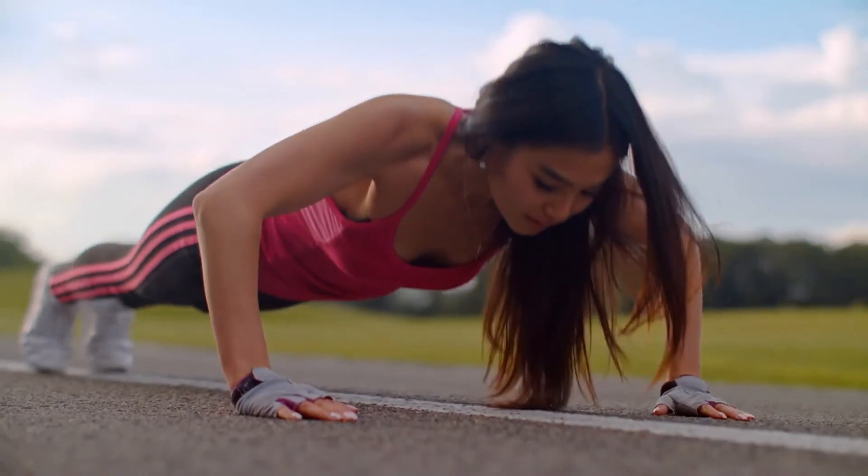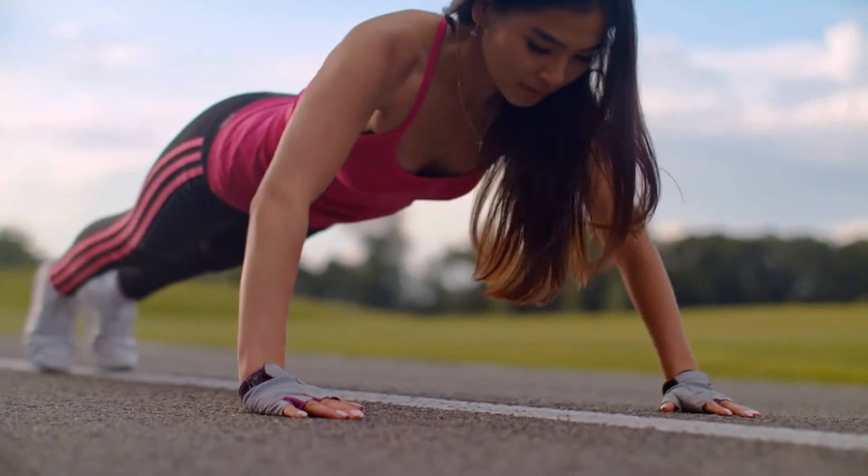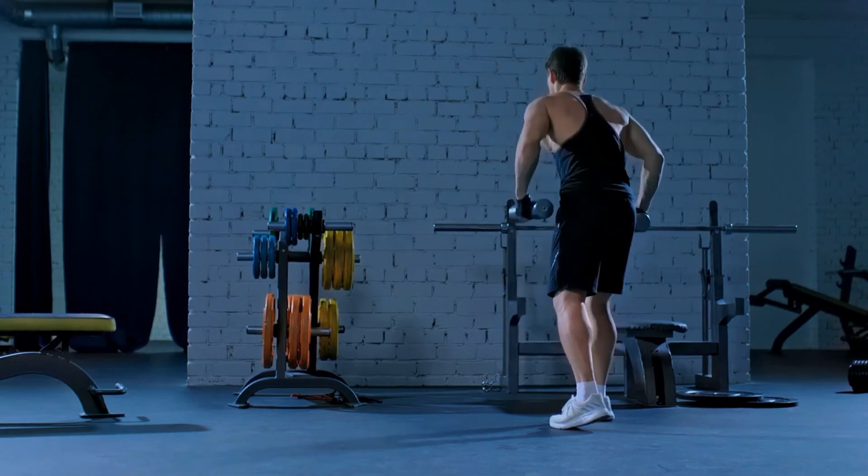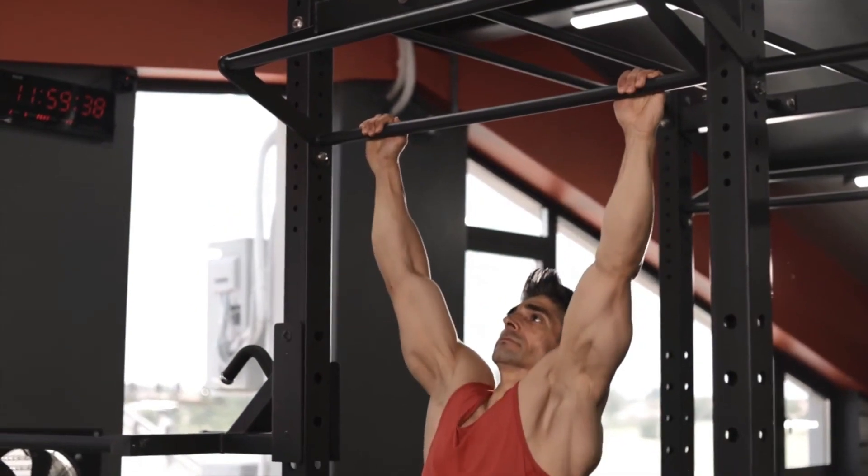If you want to know how to increase your push-ups fast, then click on the link. Be sure to watch other videos on this channel — links are on the screen right now.